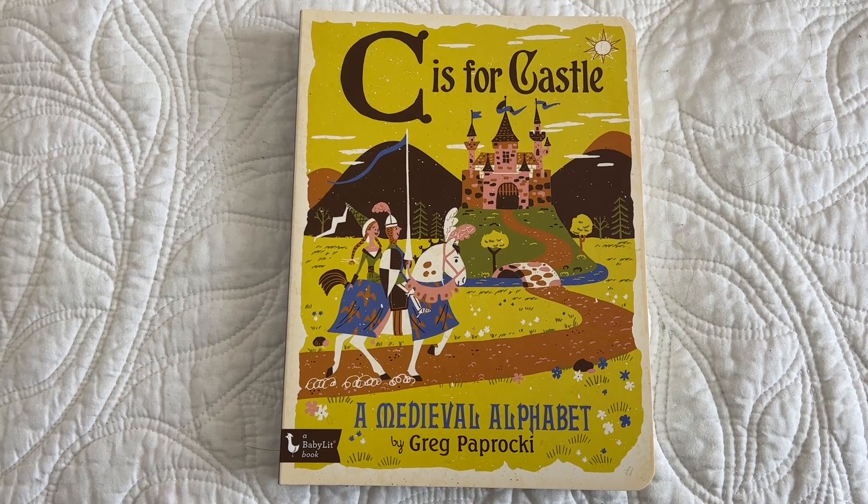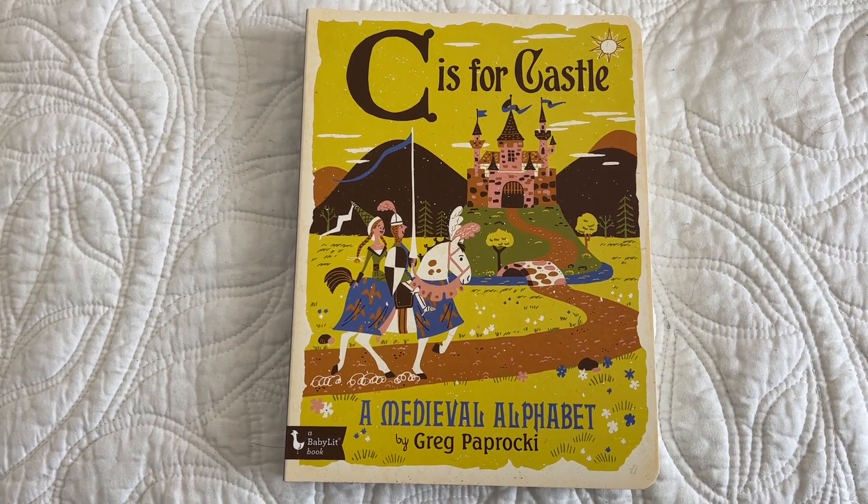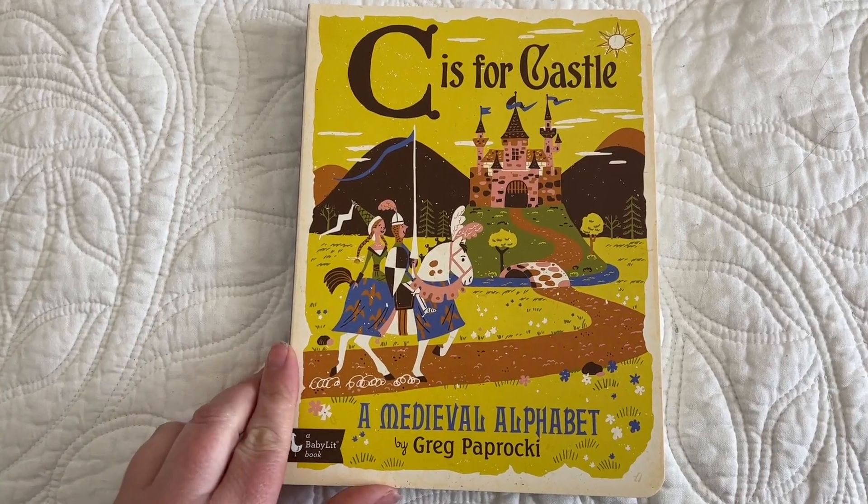C is for Castle, a medieval alphabet by Greg Paprocki, a Baby Lit book.